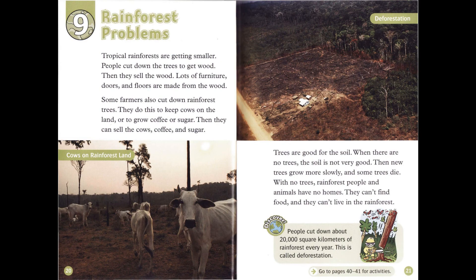Chapter 9: Rainforest Problems. Tropical rainforests are getting smaller. People cut down the trees to get wood, then they sell the wood. Lots of furniture, doors, and floors are made from the wood.